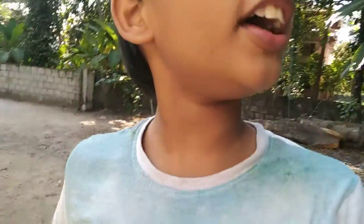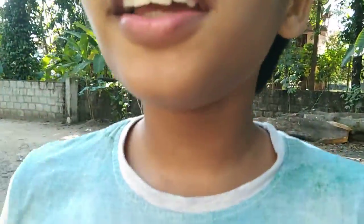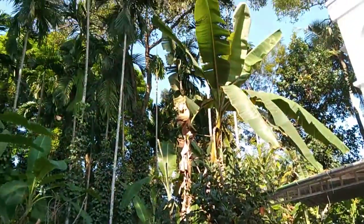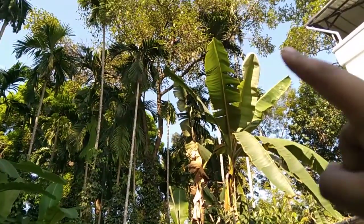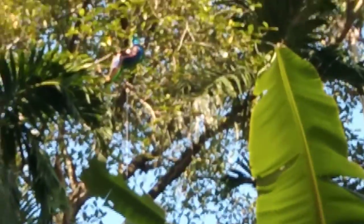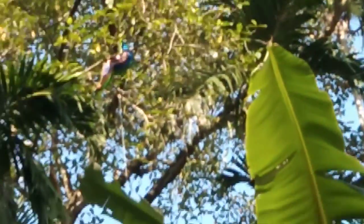Hi guys, welcome back to my channel. Today I found a peacock in my backyard, so I'll show it. I don't know if you can see it — right there, the blue thing. Look, the blue thing right there. That is the peacock.